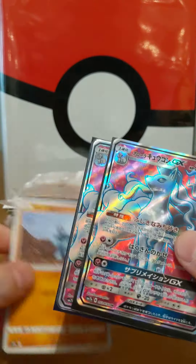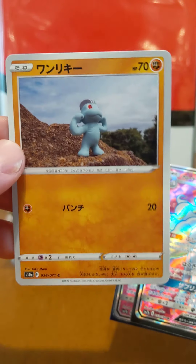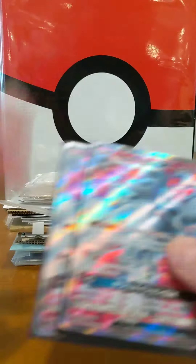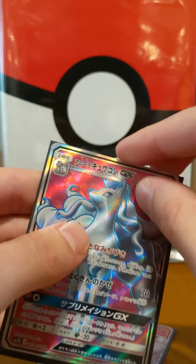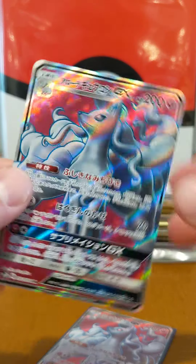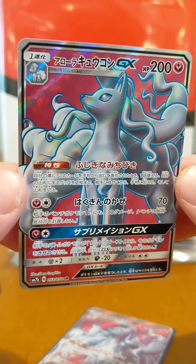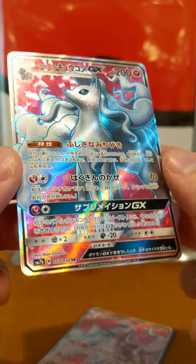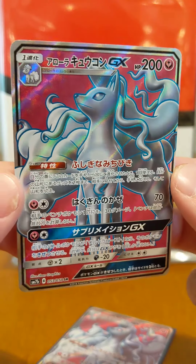Oh, very cool — we got a couple cards. We got a little Machop there, and a Yukimori one at that. Love that. What do we got for real though? Oh yeah, these are the hits. We've got two Alolan Ninetales — we've got this gorgeous beauty. Our fairy fox looking good.